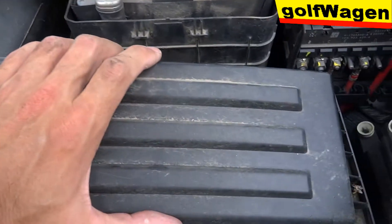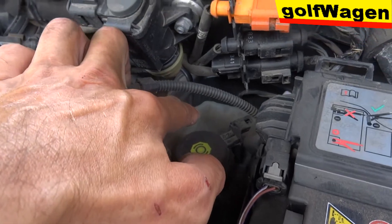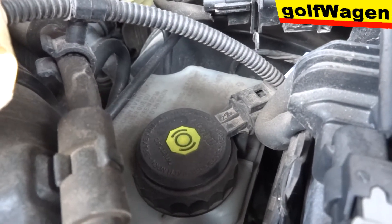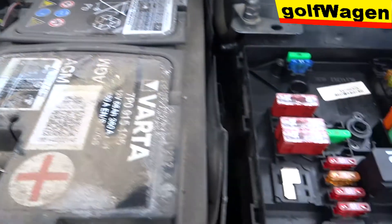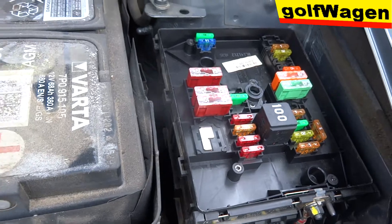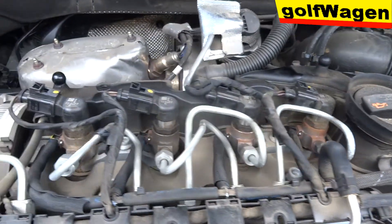This is the air filter. What is this? It's not the air filter. Brake fluid. Here you have it. Fuse, it's like a fuse.